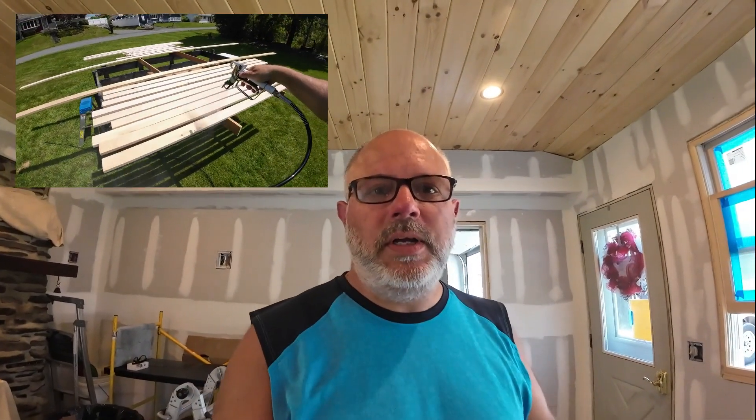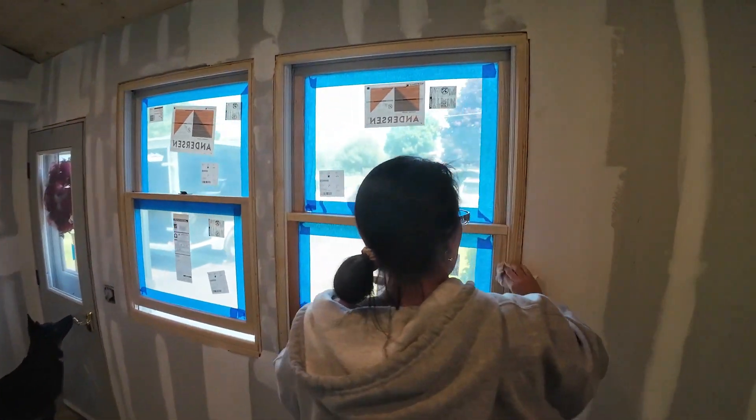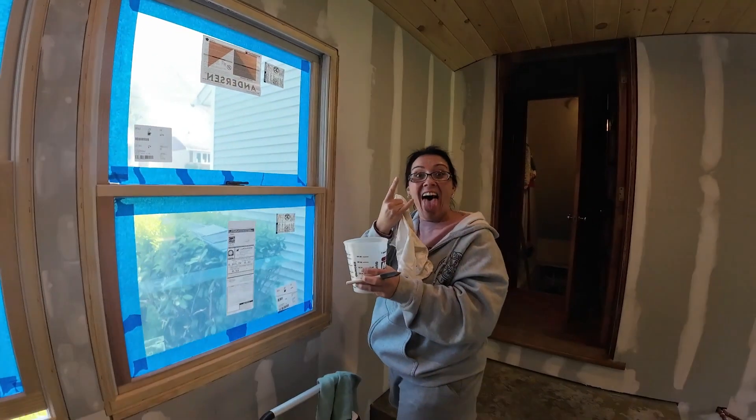We've got drywall up since our last video — that's got two coats of tape on it right now. This morning I did another trailer load of molding for the windows and the baseboard. Angela also polyurethaned the windows.